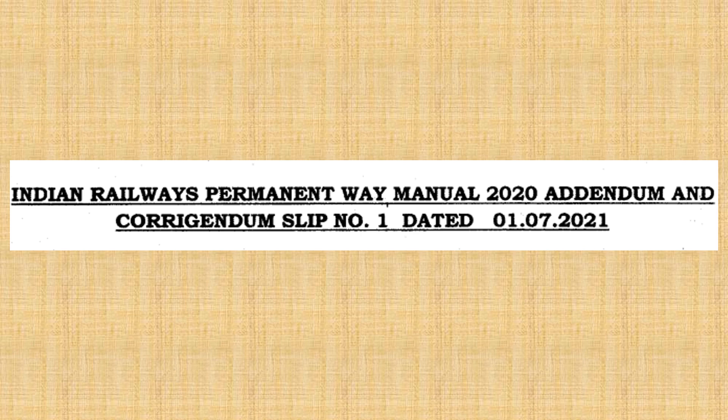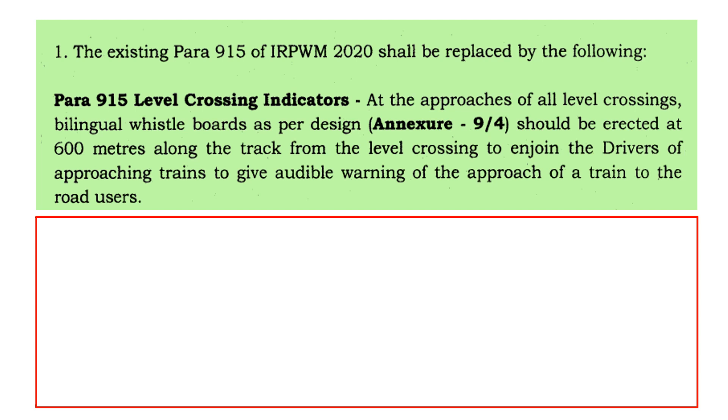The first Addendum and Corrigendum Slip No. 1 of Indian Railway Permanent Way Manual 2020 was issued on 1st July 2021. The first point of Correction Slip No. 1 is related to existing Para 915 of IRPWM 2020, which shall be replaced by the following: at the approach of all level crossings, a bilingual visual board as per design of Annexure 9/4 should be erected at 600 meters along the track from the level crossing, to enjoin the driver of approaching trains to give audible warning of the approach of the train.